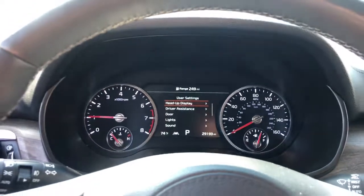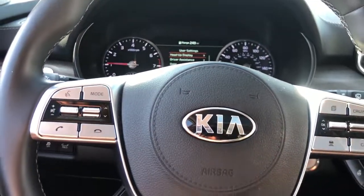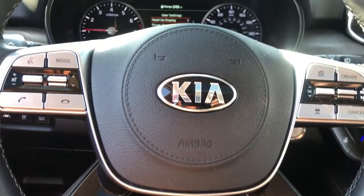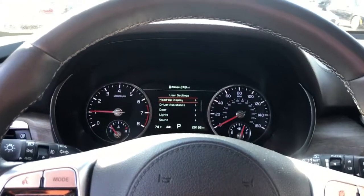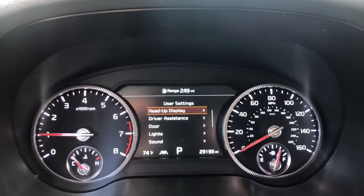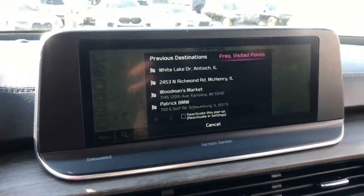These are just some of the great options this vehicle comes with: Panoramic Roof, Keyless Entry, Navigation System, Sun/Moon Roof, Satellite Radio, Backup Camera, Fog Lamps, Power Lift Gate, Third Row Seat, and Power Driver Seat.